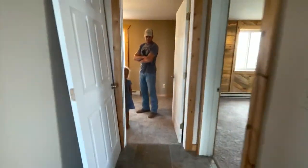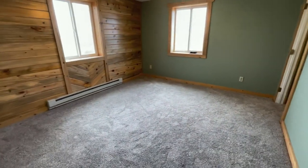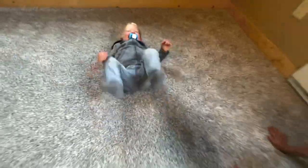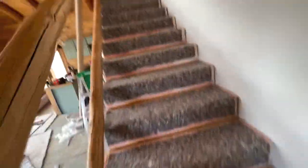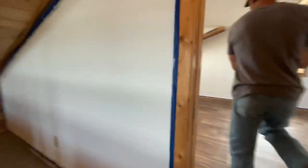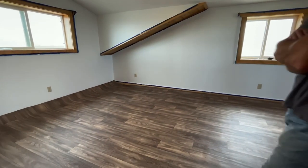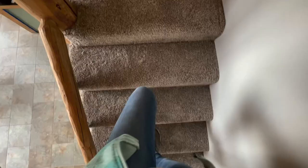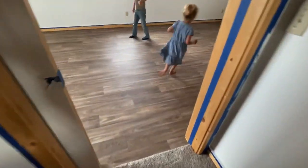Then the day finally came when they put the carpet in, and it was so wonderful — it smelled so good. I love the smell of fresh new carpet and the kids are having so much fun on it. This is going upstairs to our master bedroom. We did a vinyl wood flooring in our room because I really didn't want carpet up there. The carpet was finally done and the flooring in our room was all finished.